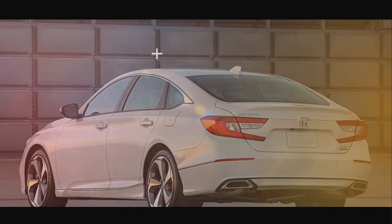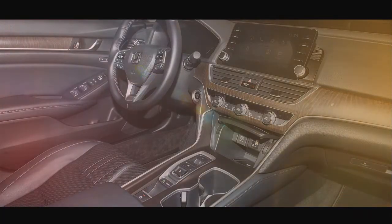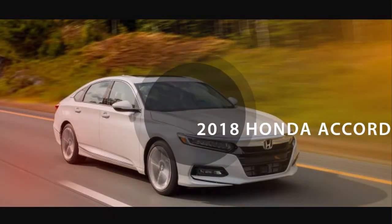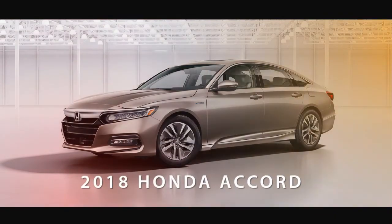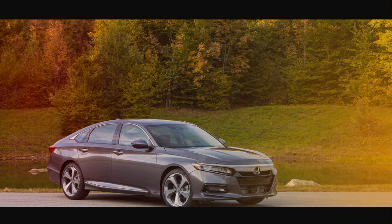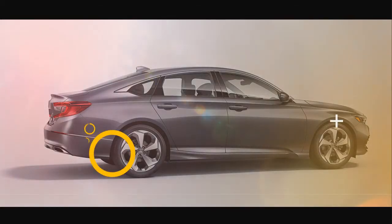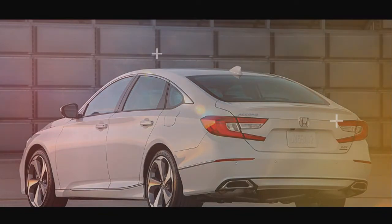EPA fuel economy ratings are 30/38 mpg city/highway for the CVT-equipped 1.5L in all trims except Sport and Touring, which get 29/35 mpg. Go for the manual transmission on the 1.5T and the ratings are 26/35 mpg. Fuel economy ratings for both variants of the 2.0L and the hybrid haven't been released yet.